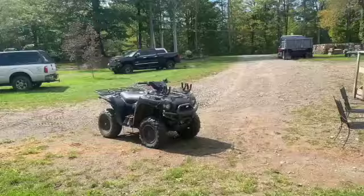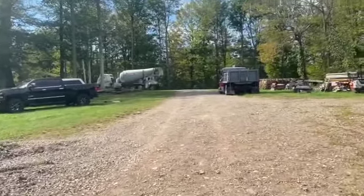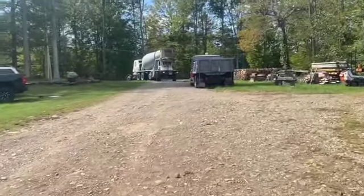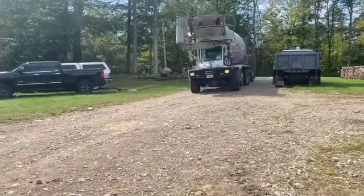Stay tuned — here comes the mud. It's a little bit late but here it comes. Looks like it's Big Rob. Bring it in, Big Rob — start right up, let's get it right in here.